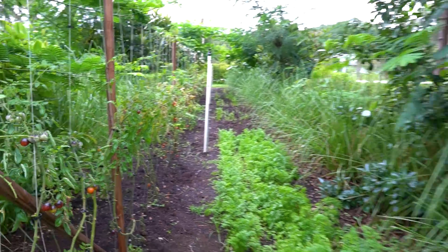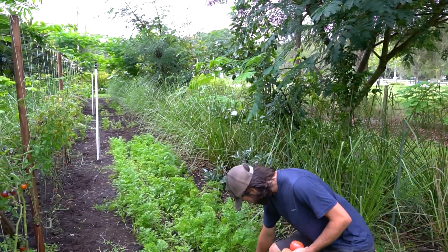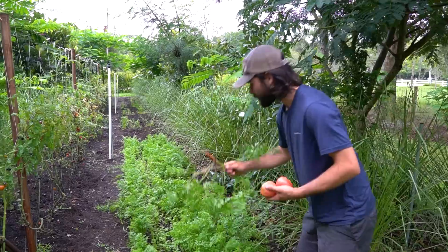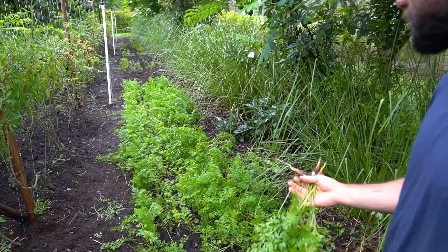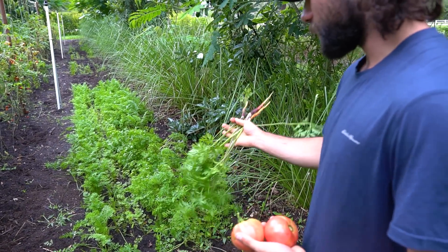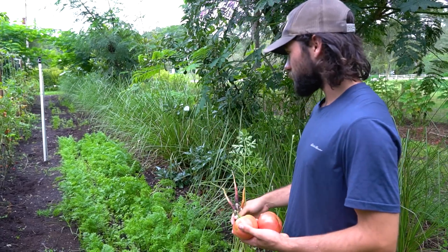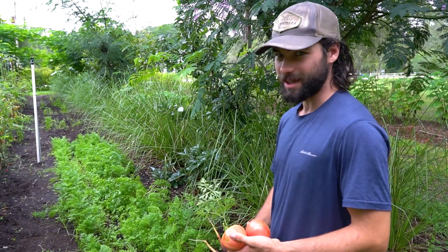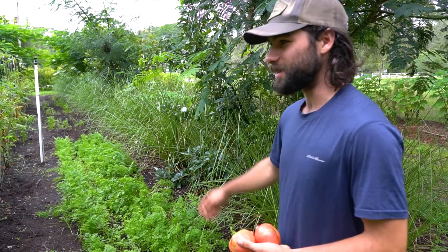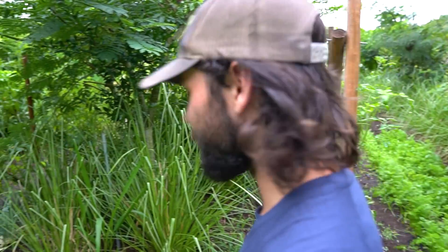This carrot bed is just a complete failure - no carrots. There's so much manure they just grew tops. Between too much nitrogen and nitrates in the soil and then the armadillo that destroyed four-fifths of the bed - it's whatever.